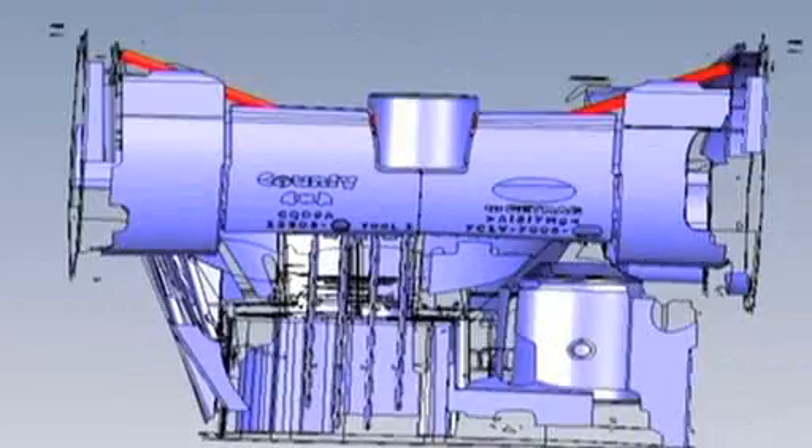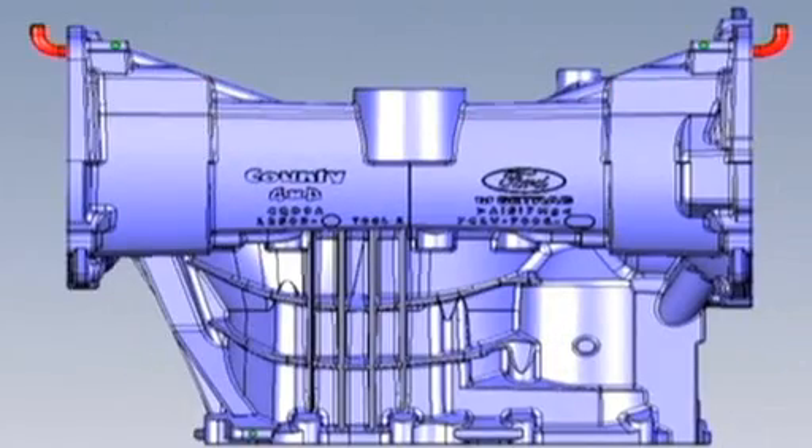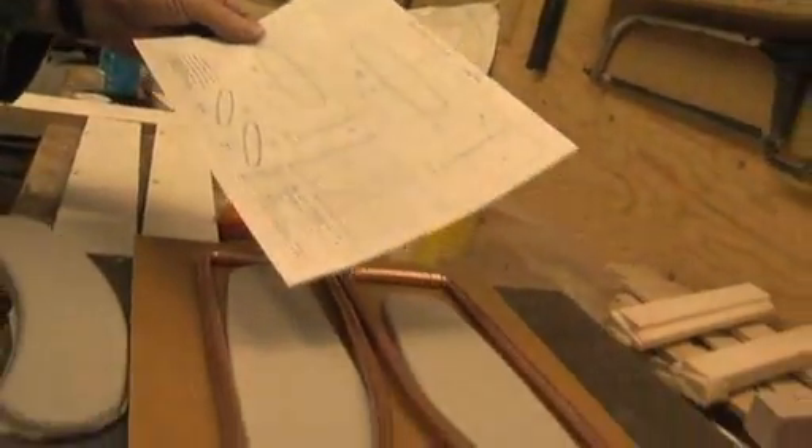So we can genuinely say that we produce the total package. One of the main advantages of County is that we can take the customers' designs and ideas and turn them not just into CAD and 3D drawings or 2D drawings, but into the finished product because of all the expertise we have around us, such as the foundries and the machine shops.